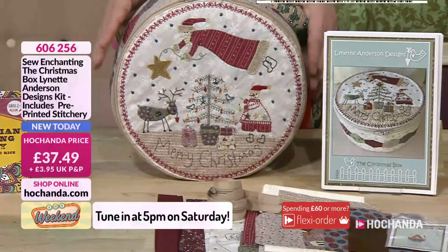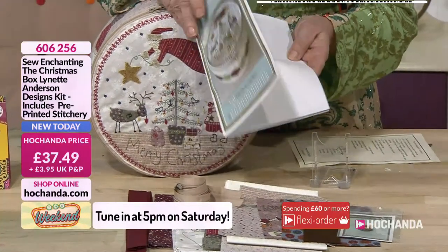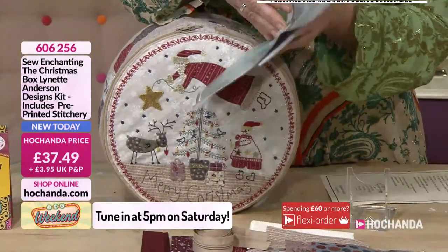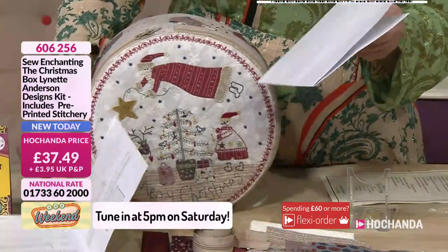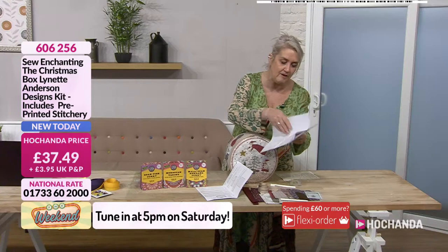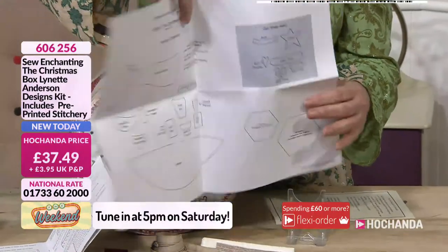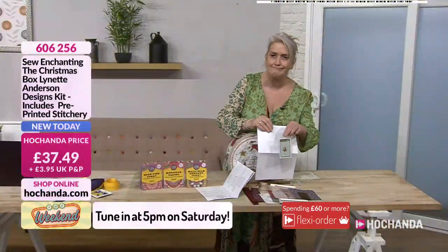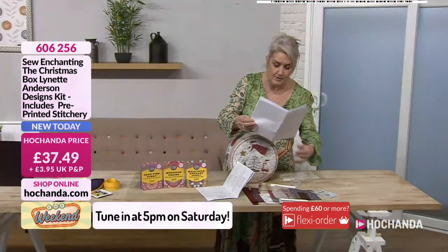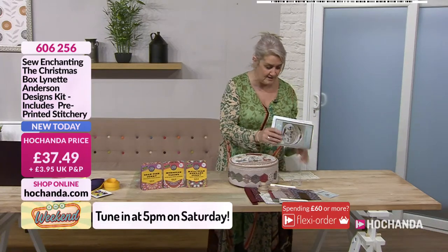What you've got within here is that finished article you're going to be creating. You've got the tuition and the inspiration in your booklet here from Lynette — very clear and concise instructions, step by step showing you exactly what you need to do. Even if you've never paper pieced before, you will be able to create with this. You just need to add in a few extra bits like your wadding. You've got your life size pattern with this, so you don't have to replicate or trace or enlarge it. You've even got the cutest little button — a lovely little finishing touch with your little tiny angel. It's a four and a half inch depth, ten inches across in diameter, so it's a good size.